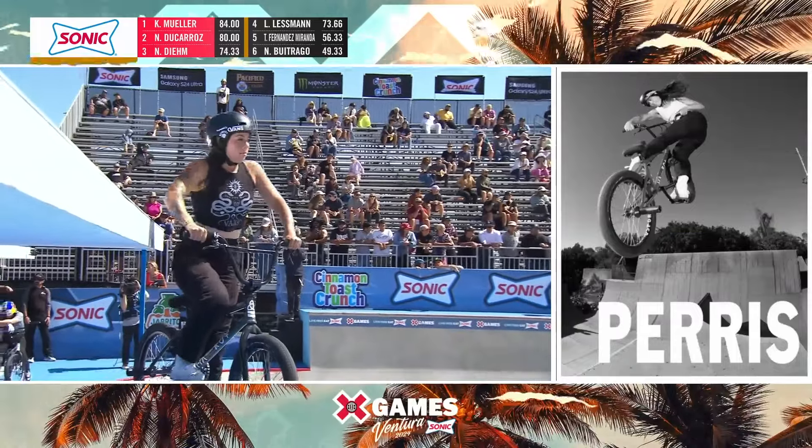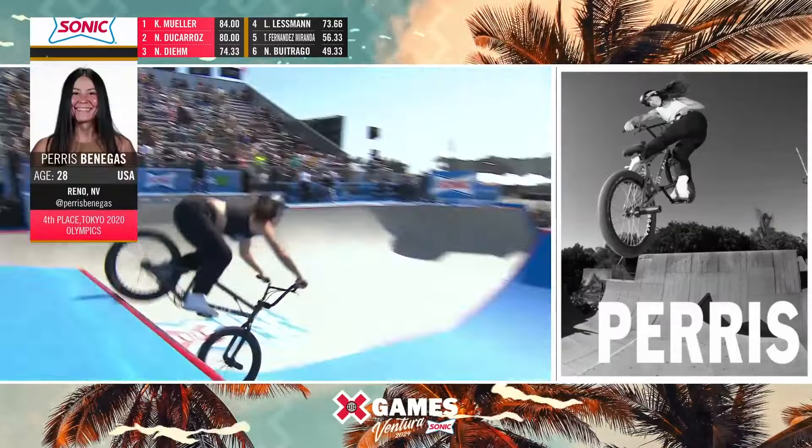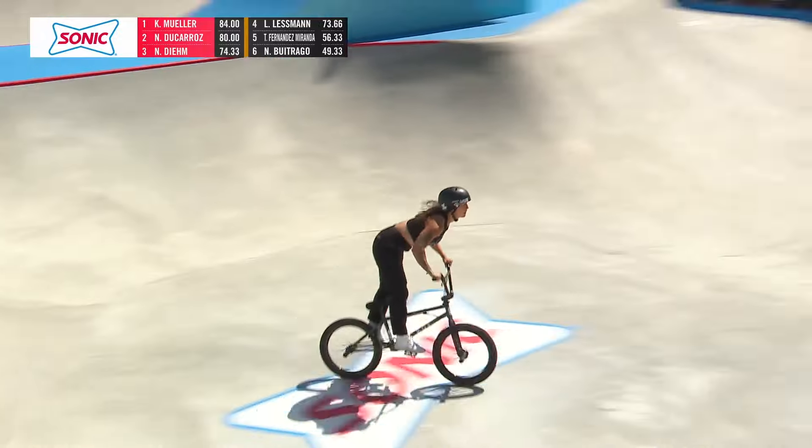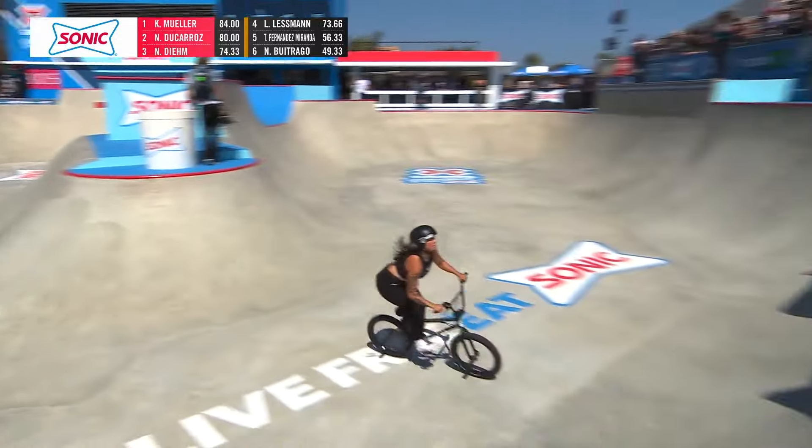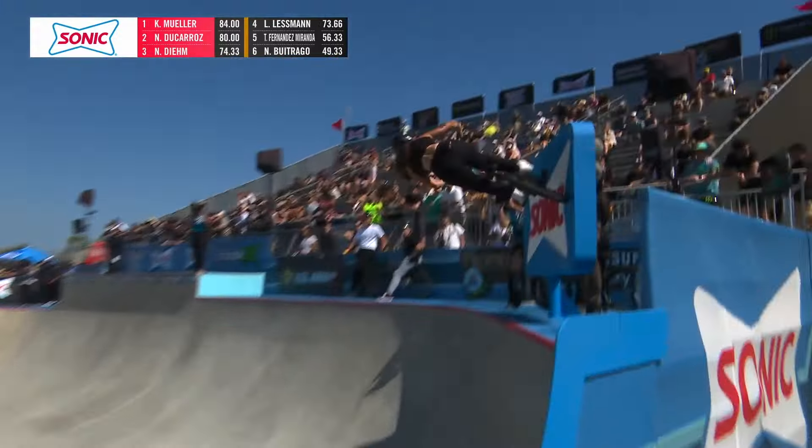Reno, Nevada's Paris Benigas. She's known for that flowy style. She likes to go big. Let's see what she can do here on the Sonic Park course. Paris jumping the box backwards — and that's scary in the wind right there too. Ooh, that was a really nice can-can transfer. Look at that transfer. Followed up back-to-back transfer lines there. Good height, had some good flow.